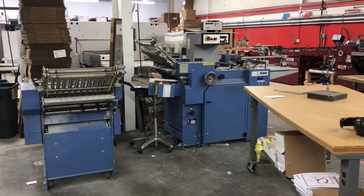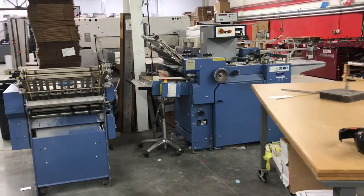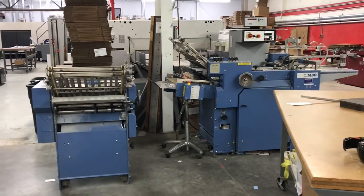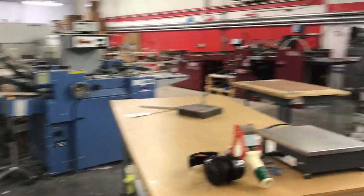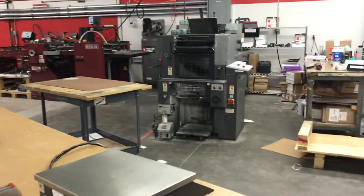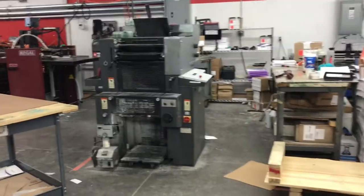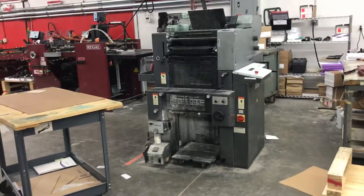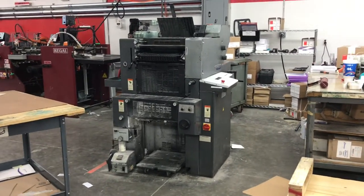We also have some smaller folders here for tri-fold brochures, single folds, and more simple things that are not as complex. We have our two-color Heidelberg press here just for small jobs — stuff under 12 by 18 where we need a little black and white or two-color work.